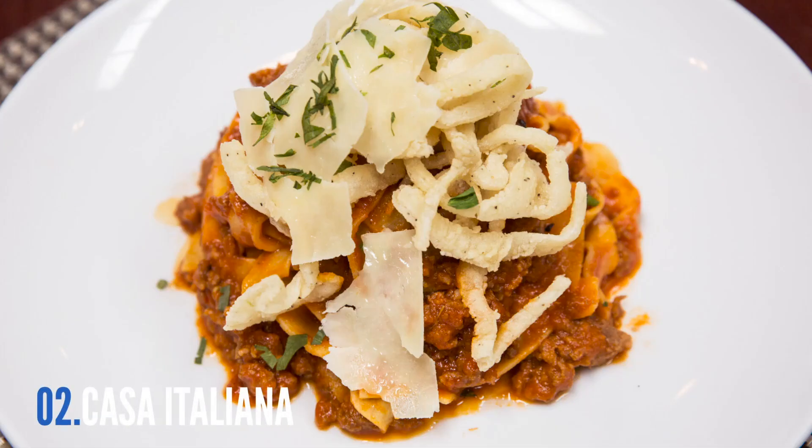From the hand-cut calamari appetizer to the handmade ravioli, it's hard to find something on the Casa Italiana menu that isn't made fresh. Save room because the desserts are also homemade, large, and in charge.